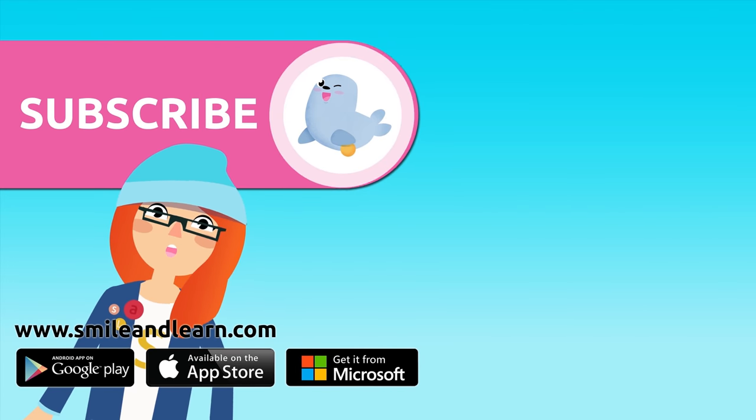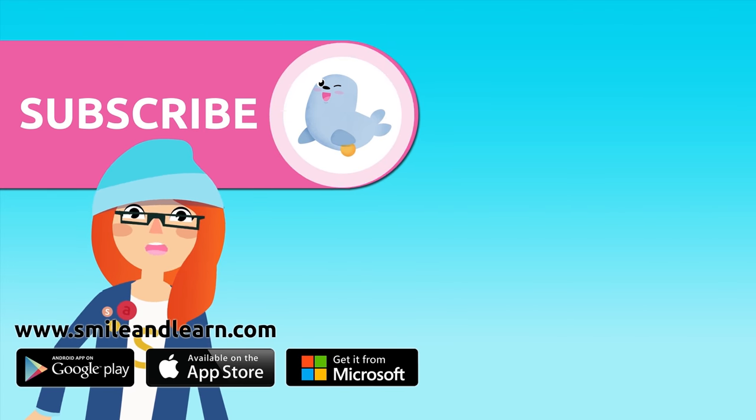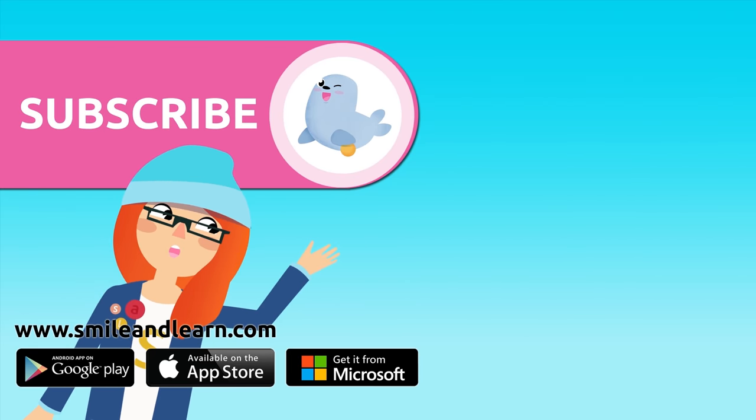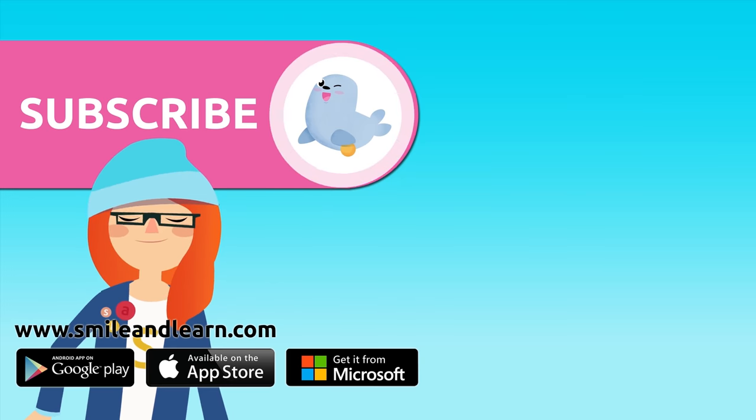Did you like the video? We have so many more — subscribe by clicking on the seal. And if you want to keep watching more videos, click on the boxes. Click on the like button below!